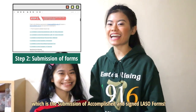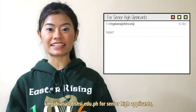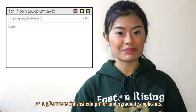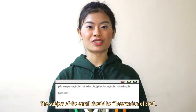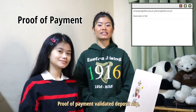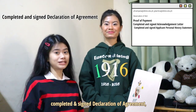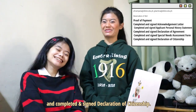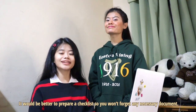We now proceed to Step 2, which is the submission of complete and signed Lasallian Admissions and Scholarship Opportunities forms. The following requirements to attach in the email are: Proof of Payment or Validated Deposit Slip; Completed and Signed Acknowledgement Letter for Filipino or Foreign Applicants; Completed and Signed Applicant Personal History Statement; Completed and Signed Declaration of Agreement; Completed and Signed Special Needs Assessment Form; and Completed and Signed Declaration of Citizenship. The forms mentioned are available at the link in the description box below. It would be better to prepare a checklist so you won't forget any necessary documents.